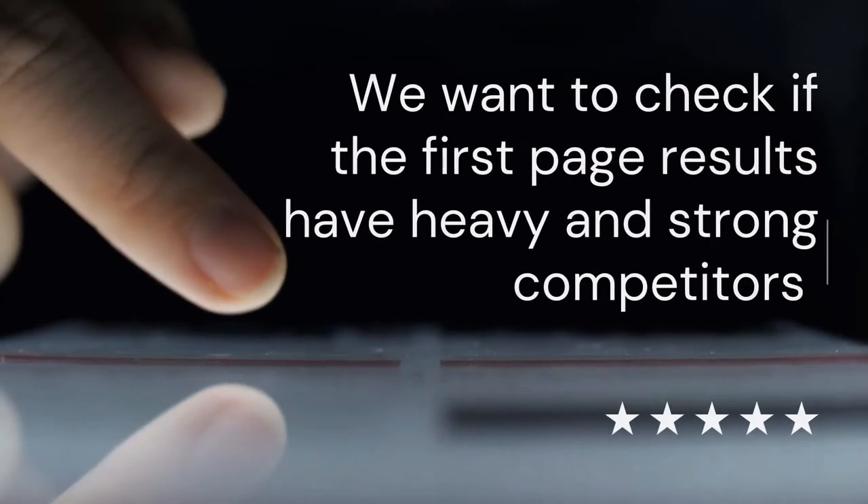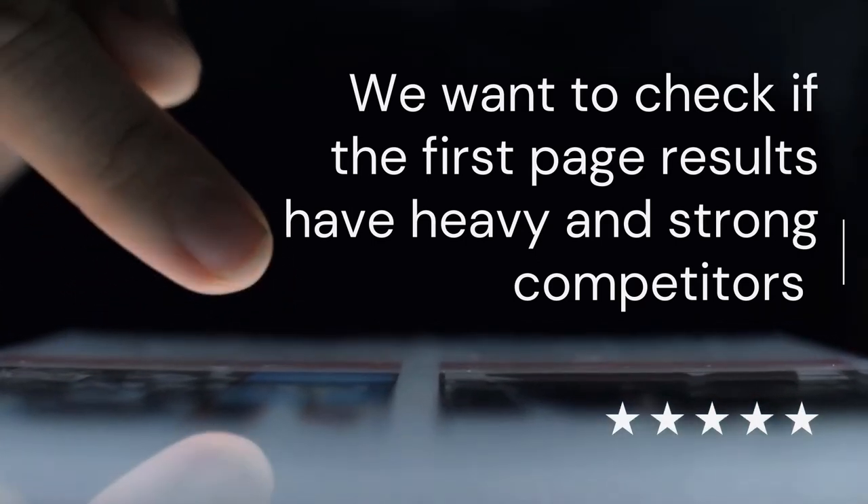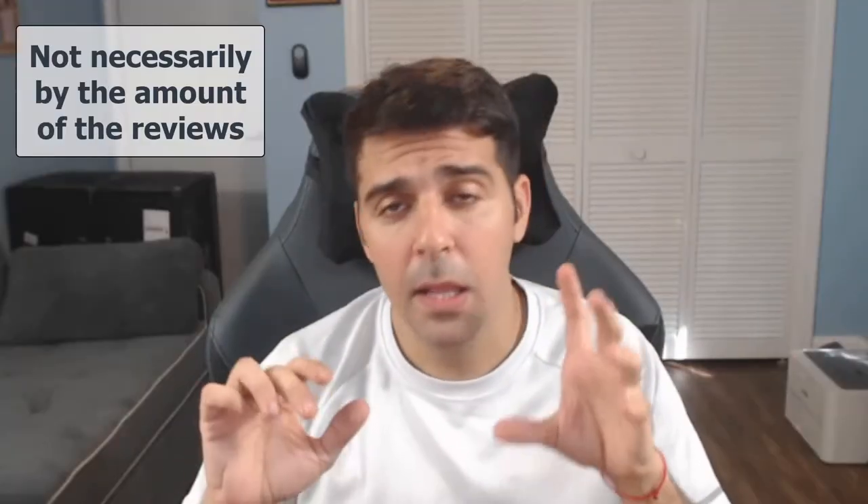Number one: we want to check if the first page results have heavy and strong competitors. A strong competitor is not necessarily listings that have a lot of reviews, but rather listings where the images are very, very good, their offer and bundling is good, their pricing is right — and in a high percentage of them, you spot that they are doing well. This is a big indicator for me whether to get into a niche or stay away from it.